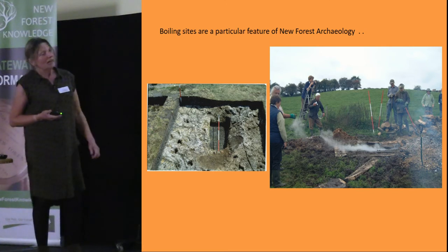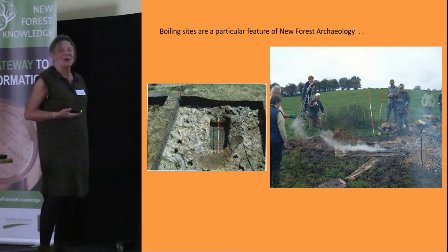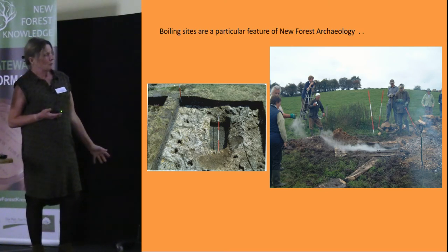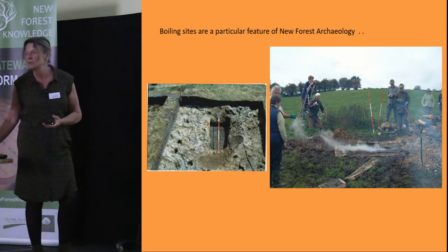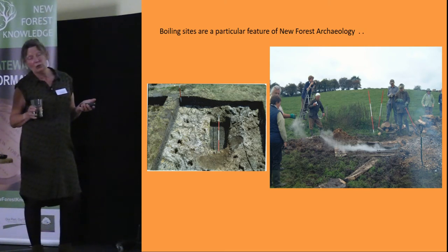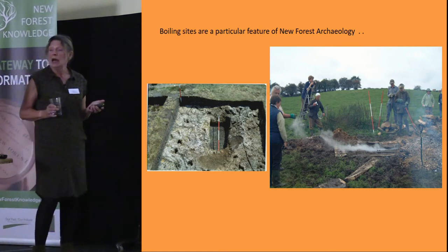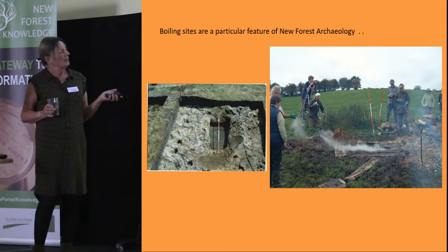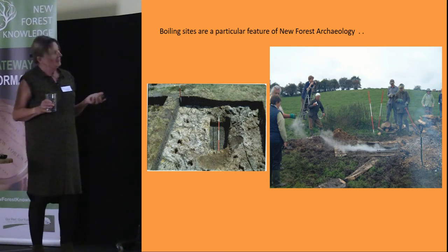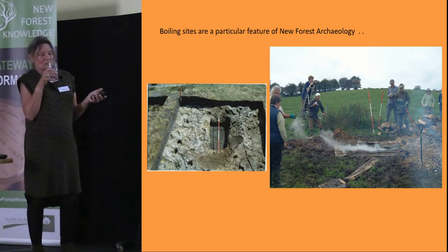Boiling sites date from the Bronze Age. There is a lot of debate about what they were actually used for — some people think cooking food, others think they were a sort of sweat lodge such as you have in Scandinavia. I was recently told that in Bhutan they still use that method of heating water for washing. The jury is still out for me on that one.